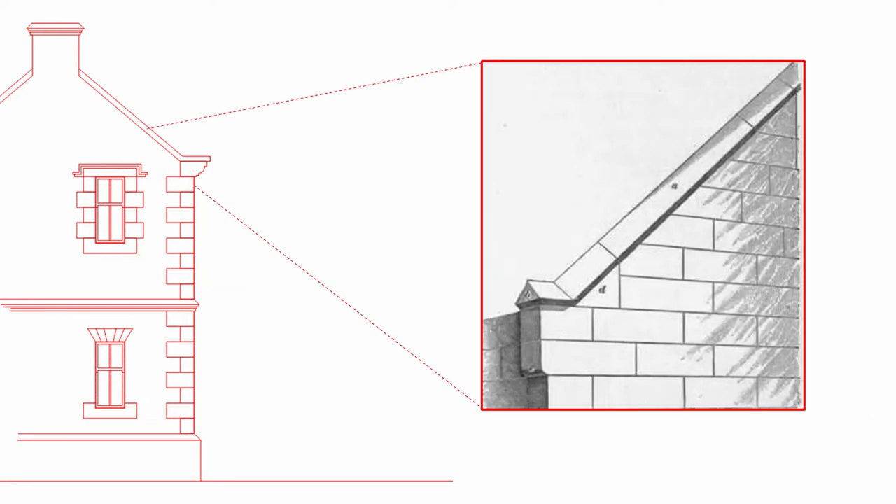This image shows the tabling that we would see to a typical gable. We have our kneeler stone at the bottom which provides a support for the tabling. The tabling would be dressed stones that go the full width of the wall and would project any water that fell onto them back out either onto the roof surface or to the wall below.